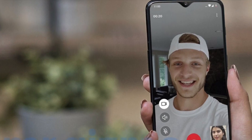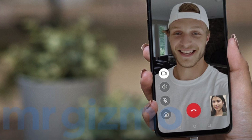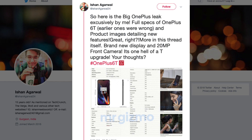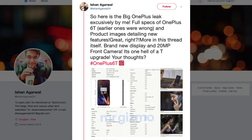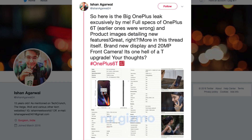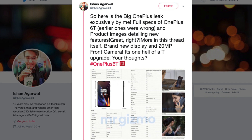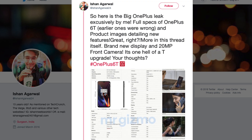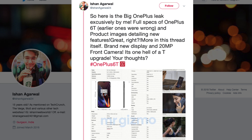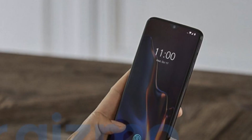This is the OnePlus 6T, and this smartphone has been totally revealed by a Twitter account named Ishan Agarwal. He tweeted today: 'Here is the big OnePlus leak exclusively by me — full specs of OnePlus 6T. Earlier ones were wrong. Product images detailing new features — more in this thread itself. Brand new display and a 20 megapixel front camera. It's one hell of an upgrade. Your thoughts? Hashtag OnePlus 6T.'